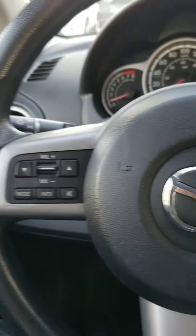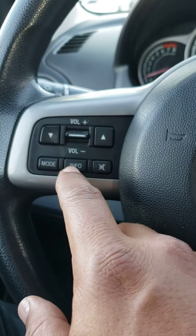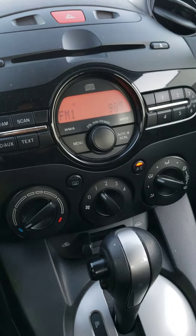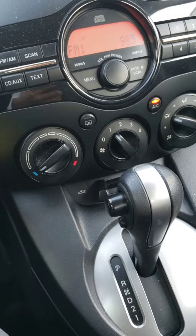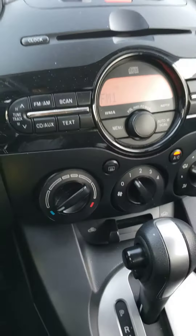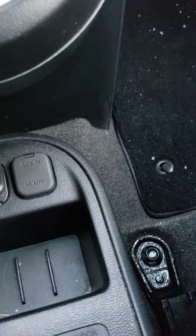On the left side you have your volume control and different mode system, and on the right side you got your cruise control. Up here you have your CD player, radio player, and your AC. The AC is on — it's nice and cool in here. The car is great.